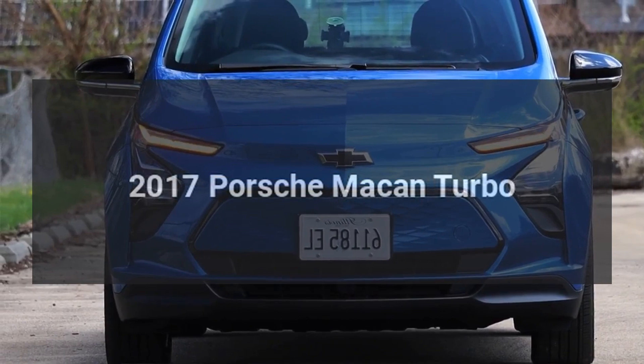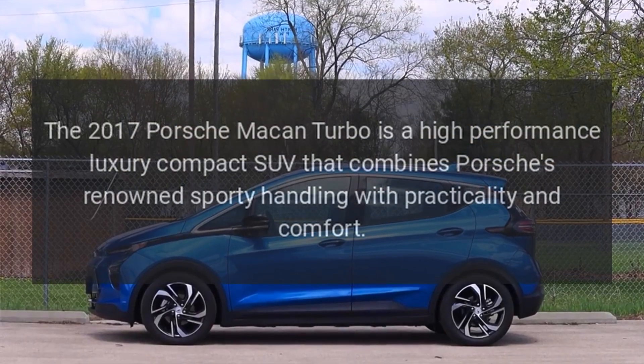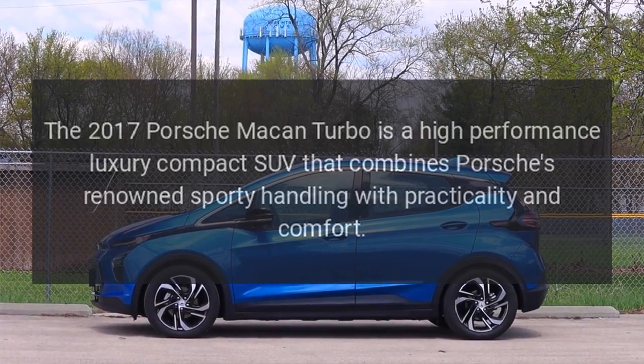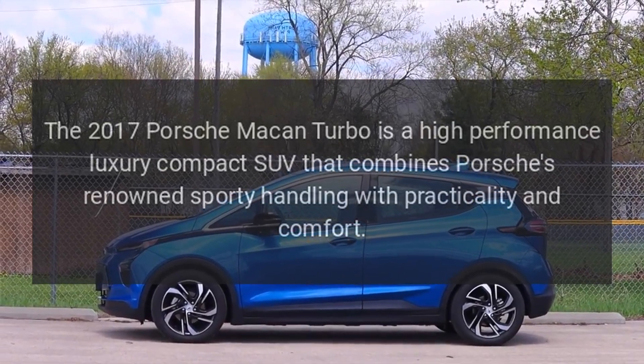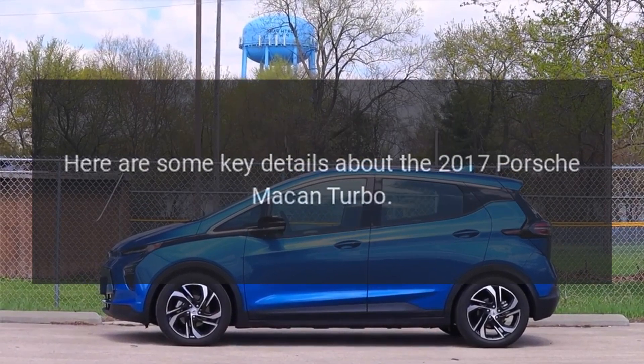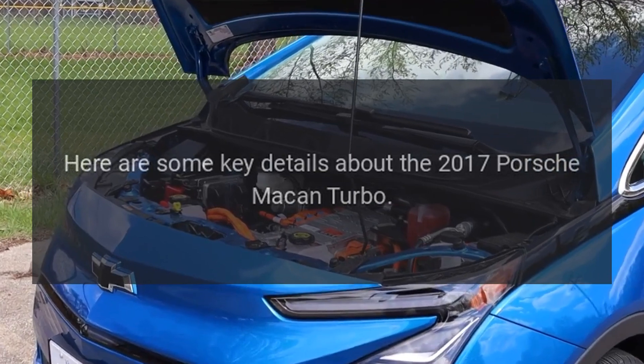2017 Porsche Macan Turbo. The 2017 Porsche Macan Turbo is a high-performance luxury compact SUV that combines Porsche's renowned sporty handling with practicality and comfort. Here are some key details about the 2017 Porsche Macan Turbo.